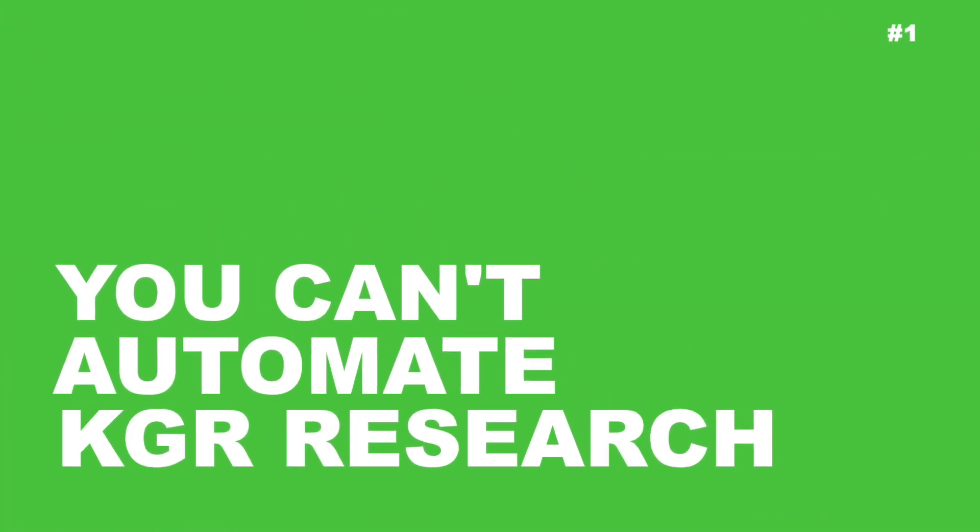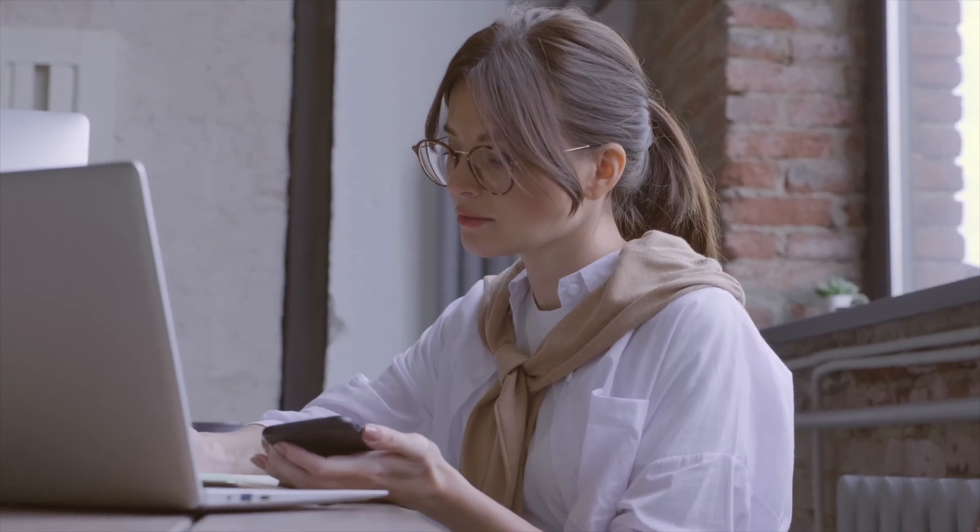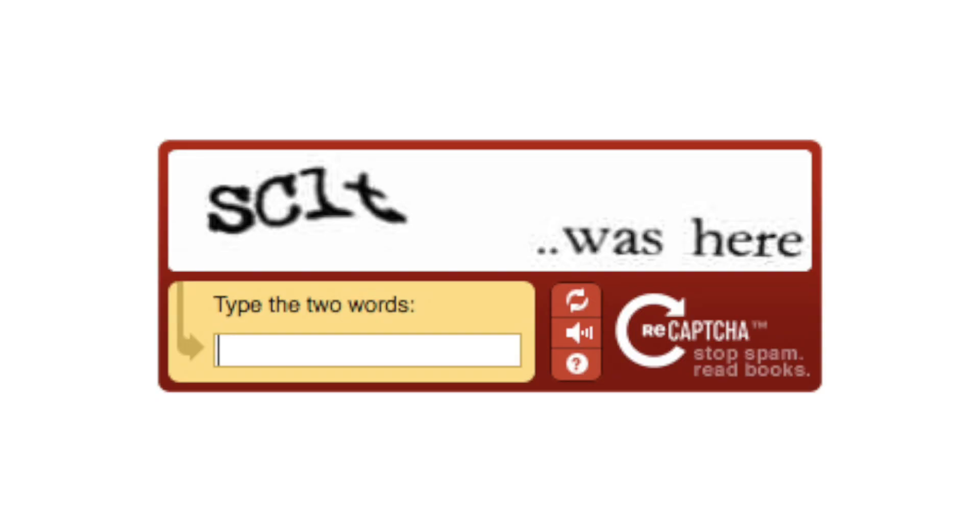Number one — this is my official answer. No, you can't automate KGR research. Part of the reason that KGR works is it's a manual process. The allintitle search is throttled down by Google, so if you try to execute multiple allintitle commands in a short amount of time, Google will send you to a CAPTCHA where it prevents the automation.